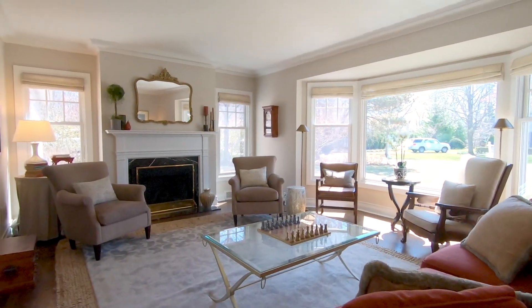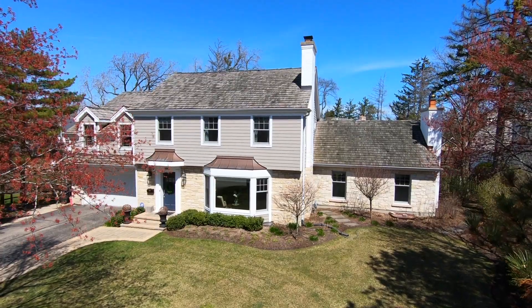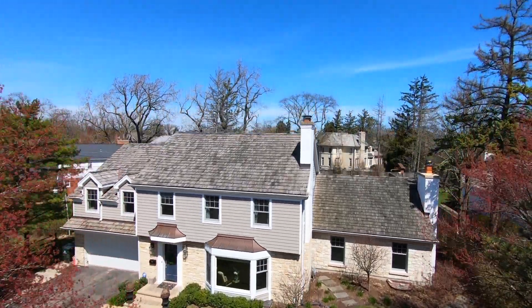With beautiful living spaces both inside and out, 1250 Westview Road in Glenview is a wonderful place to call home.